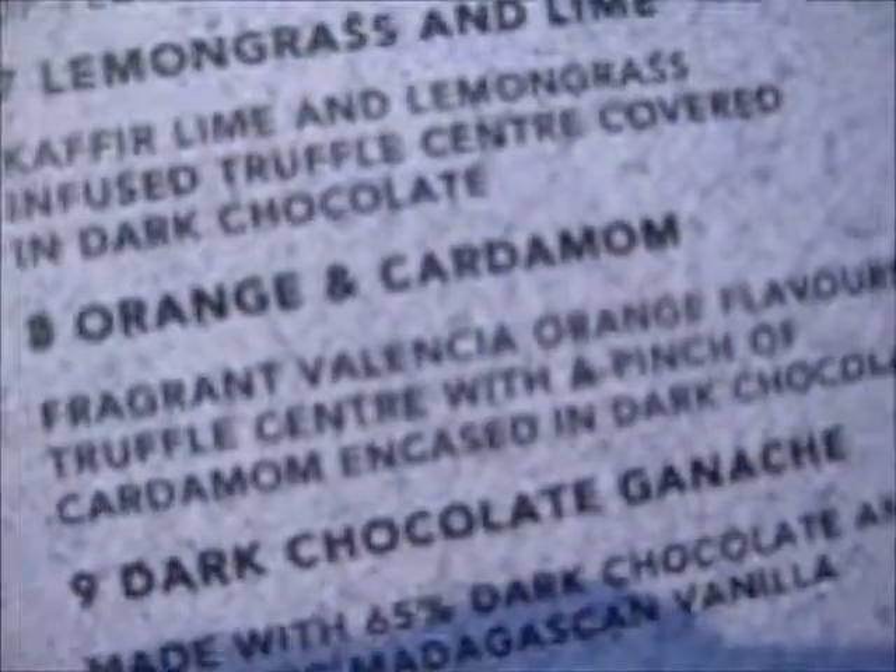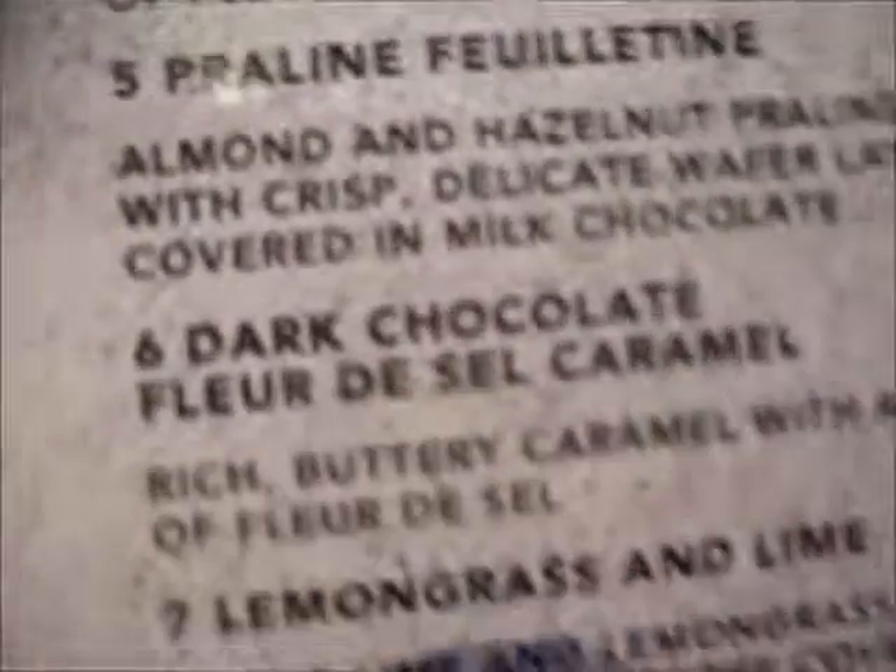That one was Earl Grey — the one I had from this box. This one, number 8, is orange and cardamom, and I've had all those. Now what's this one? Number 7 — lemongrass and lime. Let's try some of this one.